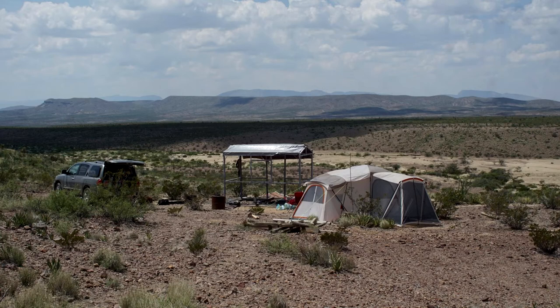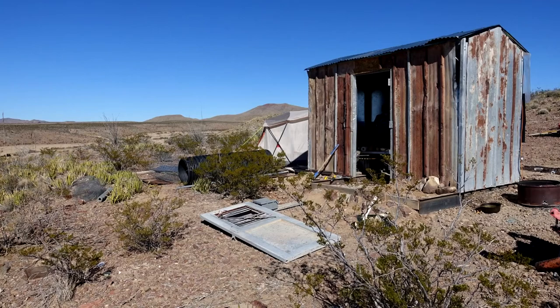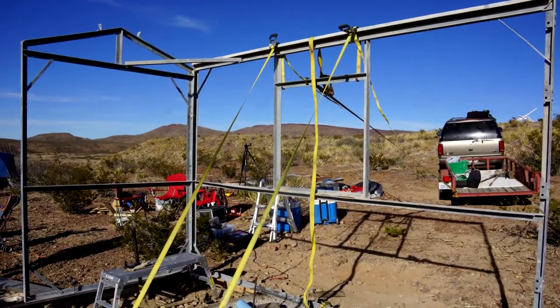Years back we bought some land on eBay and started to develop the 10 acres into a tiny house, mini house, small build.